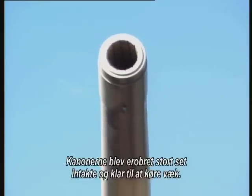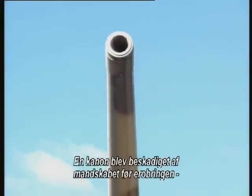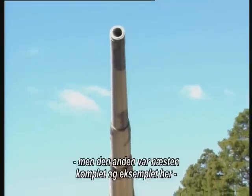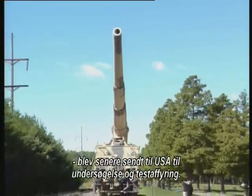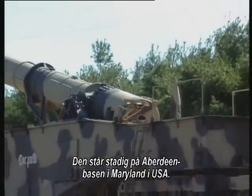The guns were captured almost intact and ready to move out. One gun was damaged by its crew before capture, but the other was found almost complete, and this example was later shipped to the United States for examination and test firing. It still sits at the Aberdeen Proving Grounds in Maryland, USA.